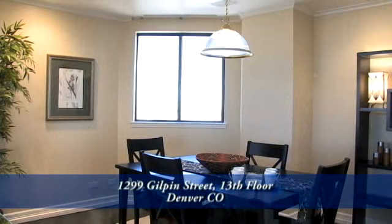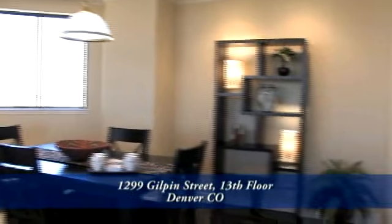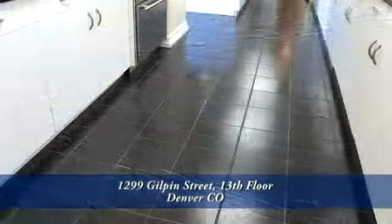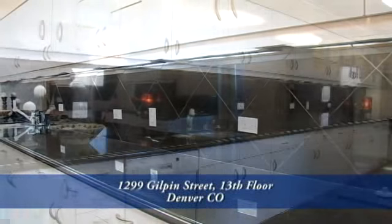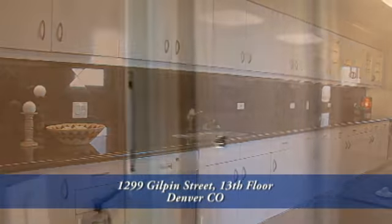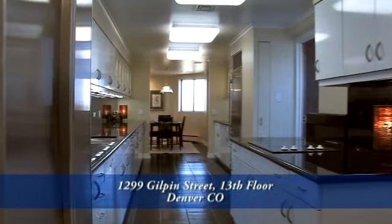This residence actually has two separate eating areas. Just beyond the formal dining room is the nook off of the kitchen. Adjacent to the breakfast nook is this wonderful chef's kitchen. It features slab granite countertops and granite tile backsplash. This kitchen also has tons of storage space on either side, and as you would expect in a residence of this caliber, the kitchen comes with a full complement of appliances.